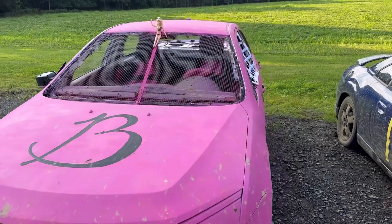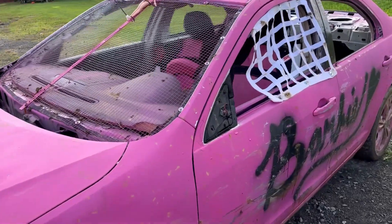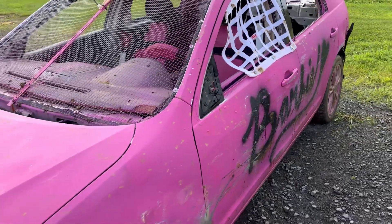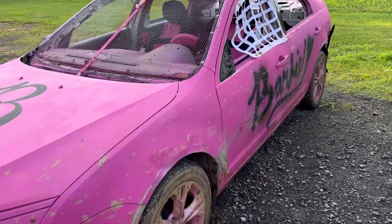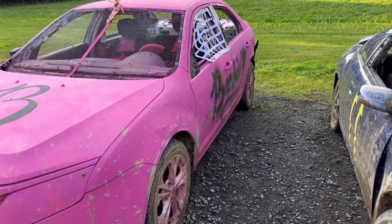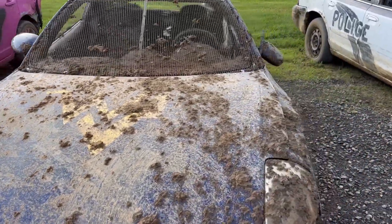Alright, so the Barbie car finished the race — they finally figured it out when they took the traction control off. This thing actually ran really well, so it was kind of comical. I guess the girls didn't realize that each time they started it up they had to turn the traction control off, which makes it run a little bit better. And a little bit of a muddy Mitsubishi here.